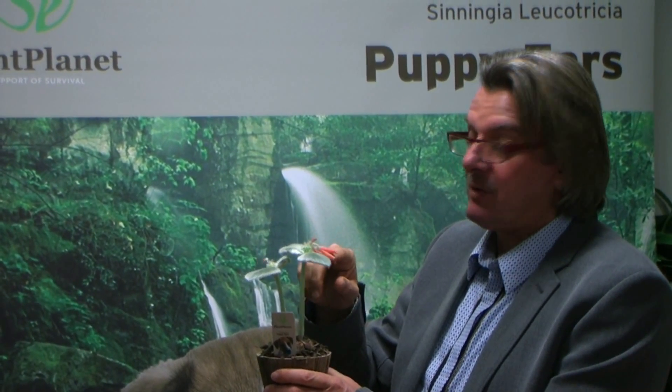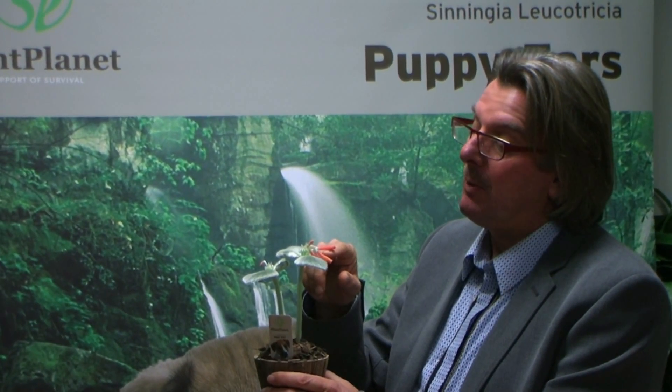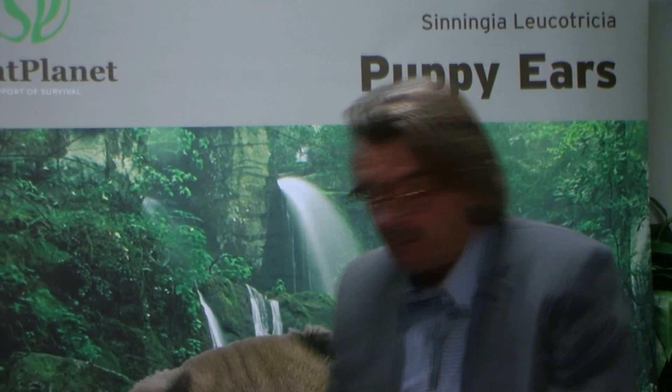When you treat the plant properly, it even starts flowering. It is a very nice reward for good maintenance, and it shows the consumer how beautiful the plant can be.